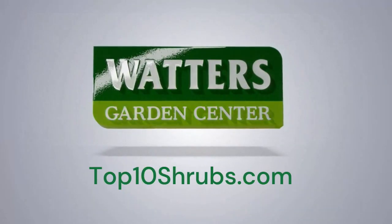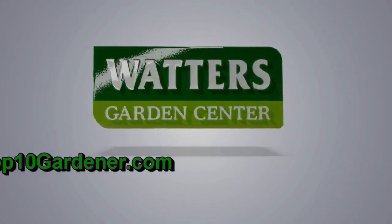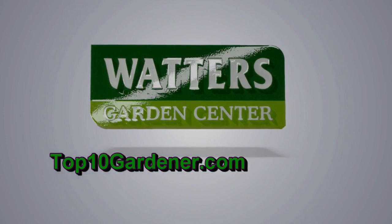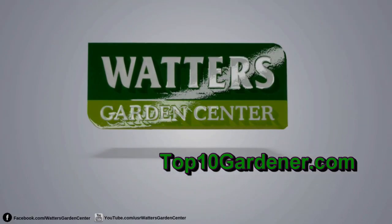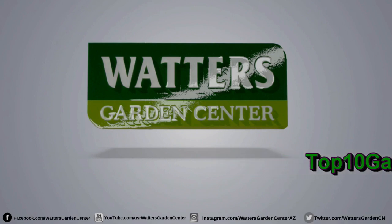"Siri, give me directions to Waters Garden Center." The Top Ten Gardener — your source for timely garden advice, seasonally correct for the garden. Guaranteed to make a difference in your yard this season.